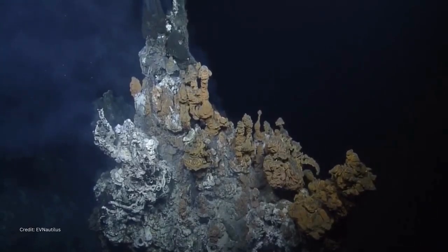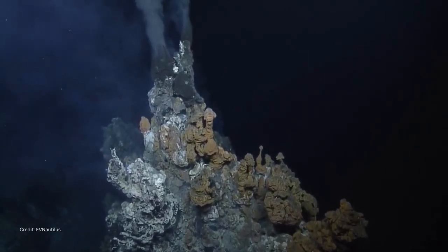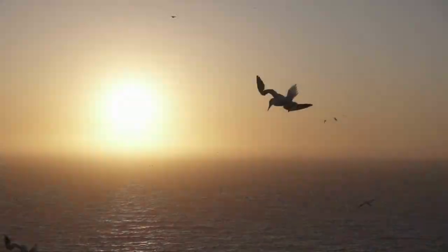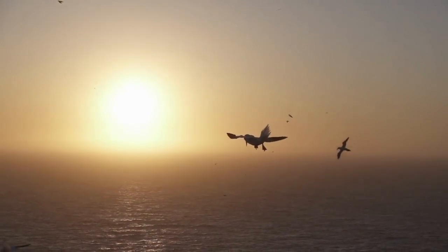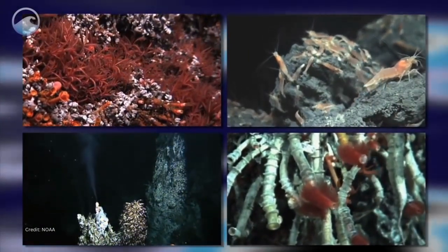Remarkably, these hydrothermal vent fields also support an entire life system that has no relationship to photosynthetically created life on Earth. Instead of being powered by sunlight, this deep ocean alternative is fueled by thermal heat and chemical compounds from the Earth's interior. This other life process on our planet was only discovered about four decades ago.